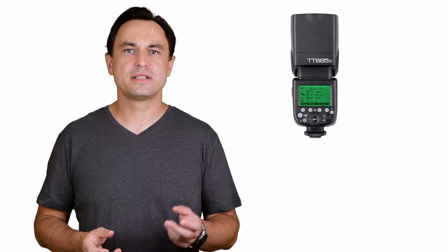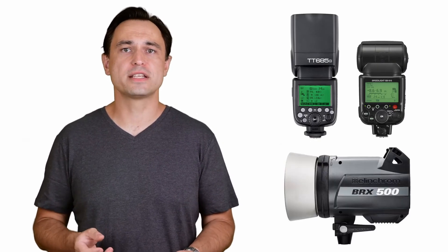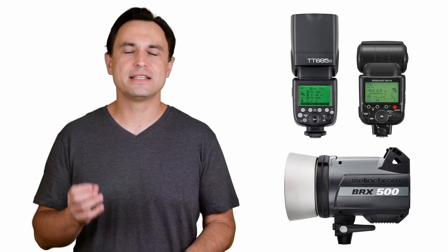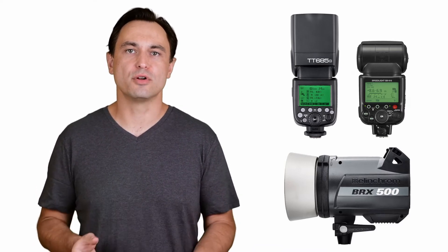Ten images were then taken with each light, allowing two seconds for the lights to recycle. I own two of the Godox TT685, the Nikon SB910 and the Elinchrom BRX500, so in those cases I ran the test a second time to test the light accuracy across multiple units.